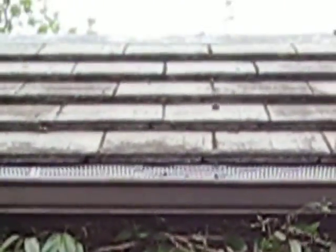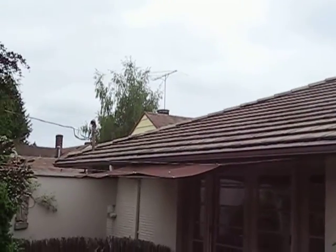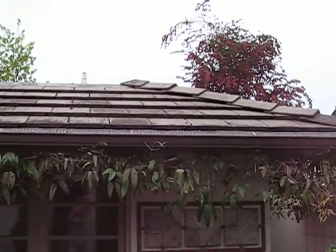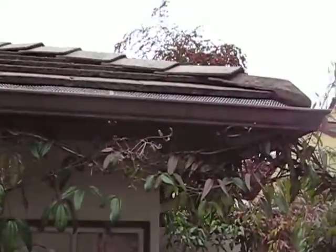Here is the back patio and the roof. You can see what grows on it — I think it's partly because the lower edge of each tile is not smooth; it's rather porous, and I think that's one of the contributors to the problem.